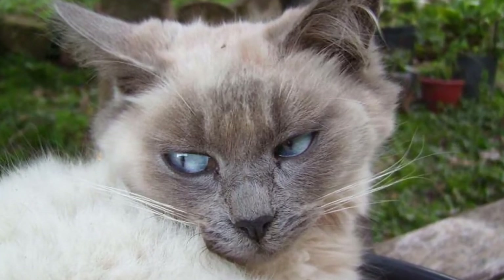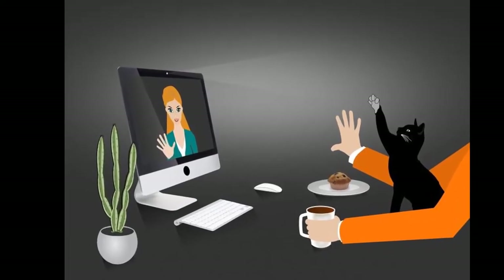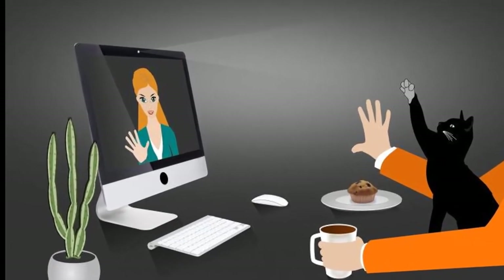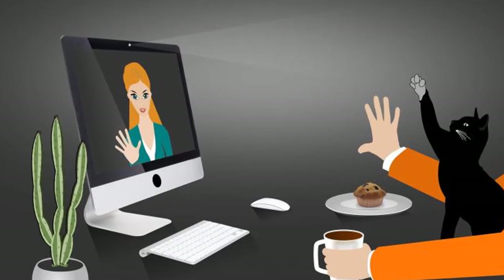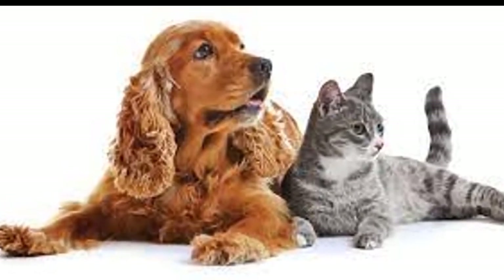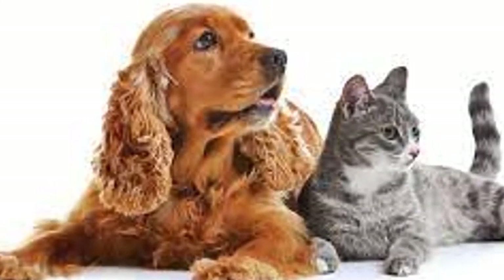Keep your cat's routine consistent. Bringing a new dog into your cat's life, even temporarily, will seriously disrupt its daily routine, so you should try to be as consistent as possible with your behavior around the cat. Feed it at the times you usually do and make sure to give your cat the same amount of attention that you normally do, if not more.